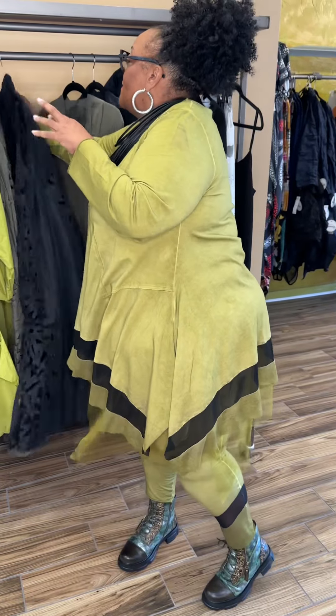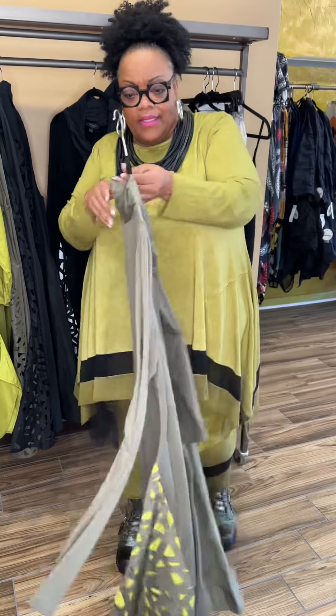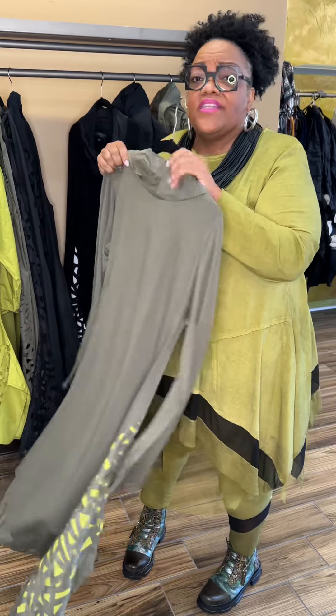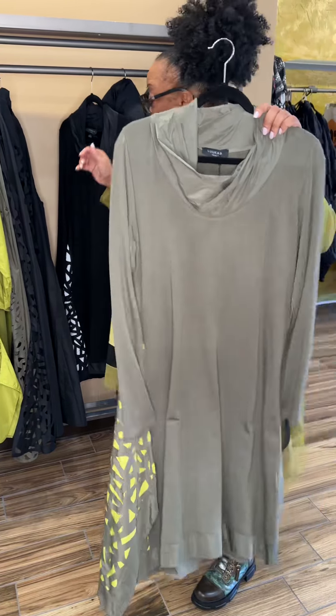It comes in the black and then it also comes in this color called khaki. Khaki over black looks great too, really cute. And in the khaki is this fun tunic with the laser cut detail just on the side, like a swooping side. The nylon neck has a little crunch to it.